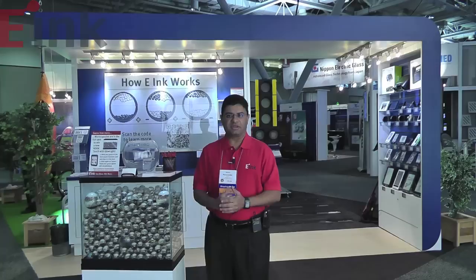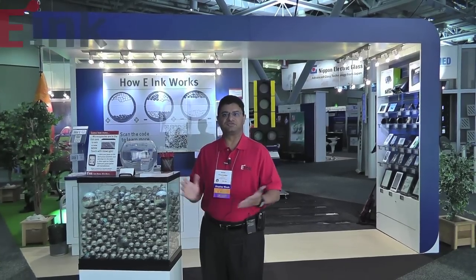Welcome to the e-Ink booth at SID 2012. We've got a number of different products that we are demonstrating today. We have over 50 products — a lot of the e-reader devices that we've been very successful with. We also have a number of new designs on products in a variety of different applications, and we also have some new concepts. I'll give you a tour of the entire booth.